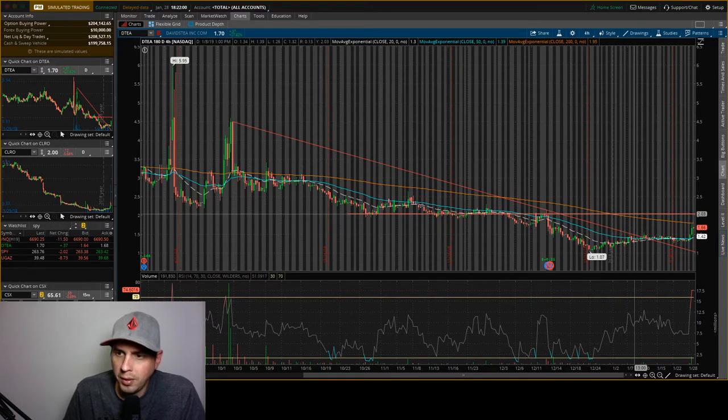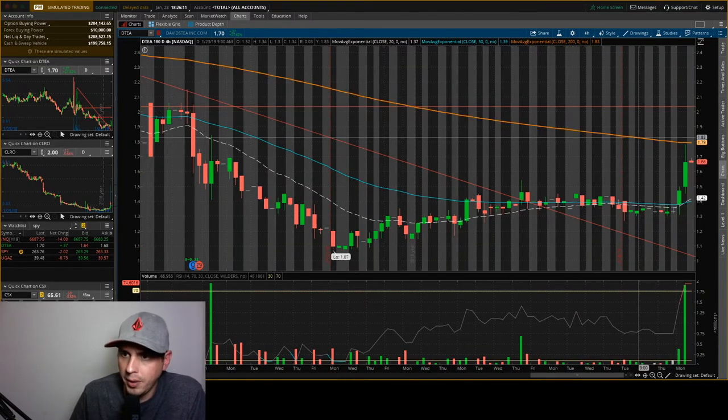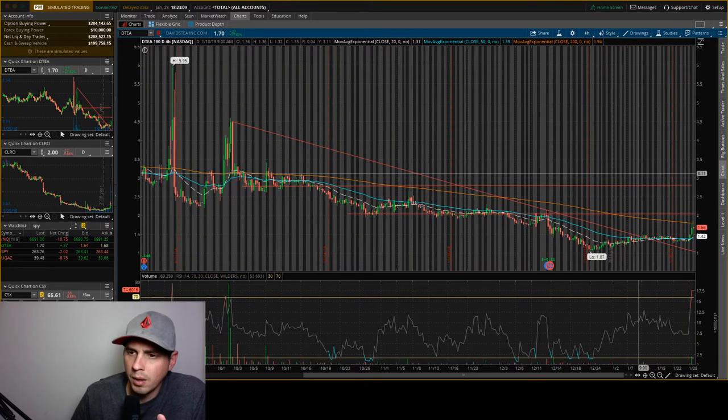Looking at the chart, I drew resistance here at $2.03. But before it even gets to the $2.00 mark, it has the 200-period moving average — you can see it bounced off that today. It has to break through that first, which is at about $1.79. Once it breaks through that, then the next resistance is going to be around $2.00.